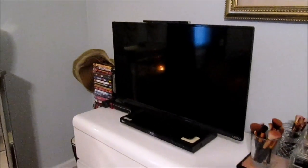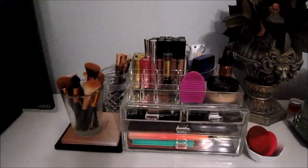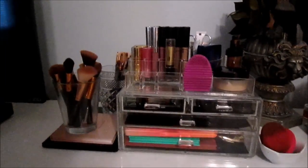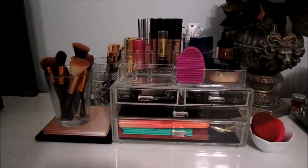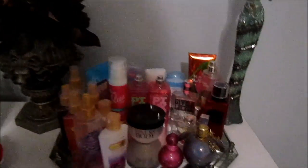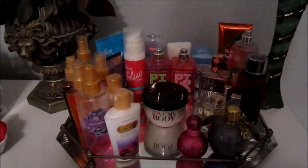Over here is a DVD slash game organizer. I'm not a real movie person so I just have a few up there — they're mostly Wii games. And then over here is my TV. Here is my minimal makeup collection — I say minimal, not minimalist. People on YouTube get very particular about that. I'm a newbie when it comes to makeup so I'm just starting out. And then here are my perfumes, lotions, body mist, and things like that.